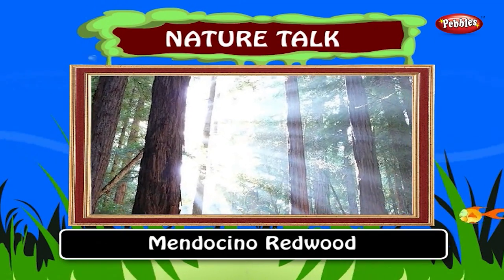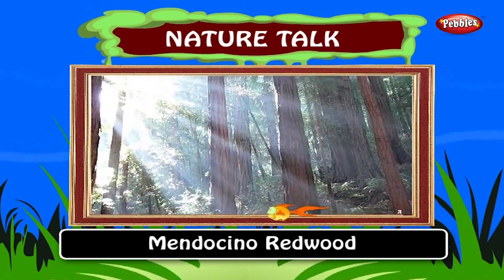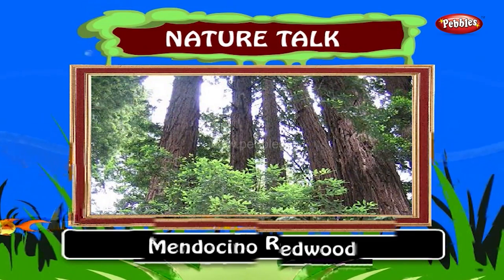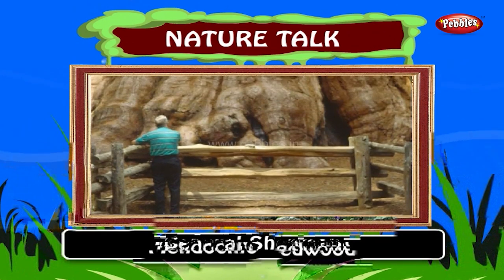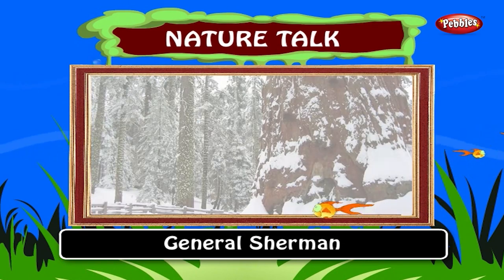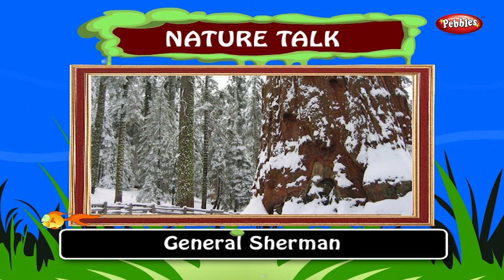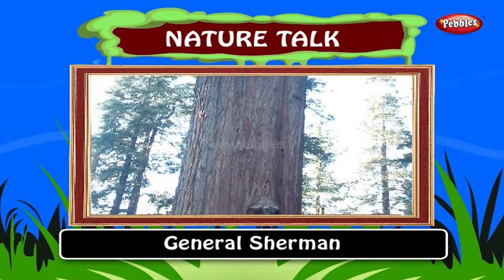Mendocino Redwood. The Mendocino Redwood tree in California, USA is the tallest living tree. It is about 367 feet and 6 inches tall. General Sherman. General Sherman in Sequoia National Park, California is the biggest living tree. Its height is about 83 meters and its circumference at ground is about 31.1 meters. The tree is believed to be approximately 2,200 years old.